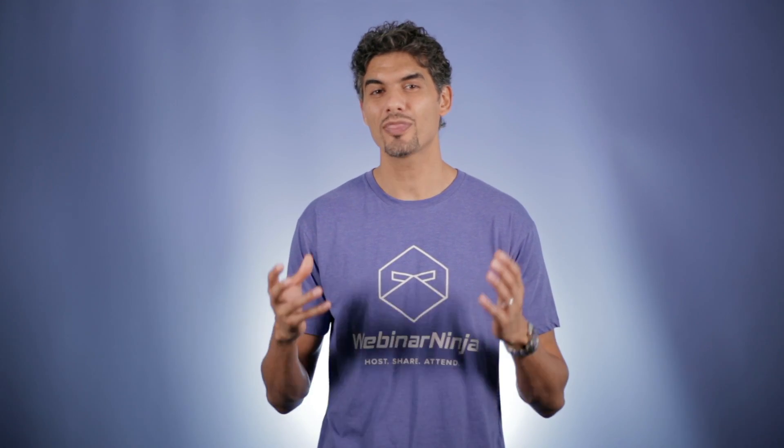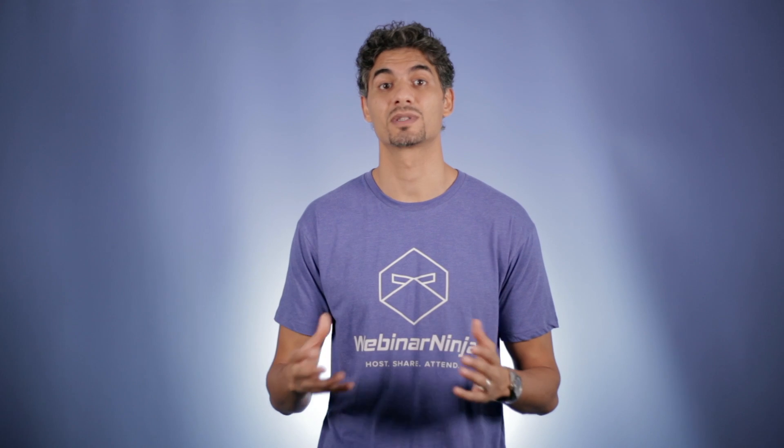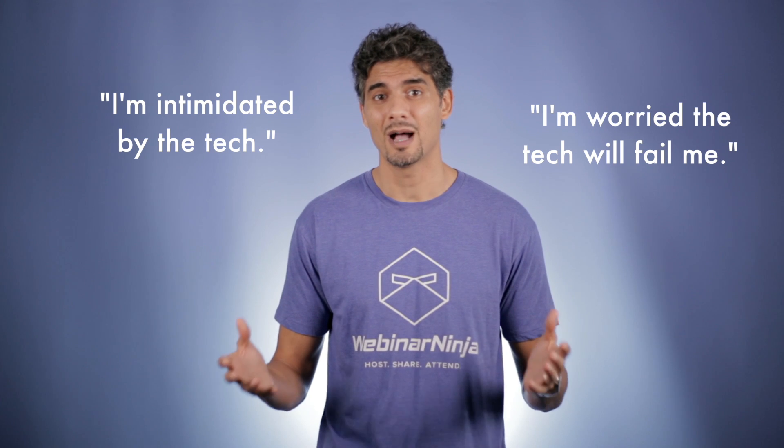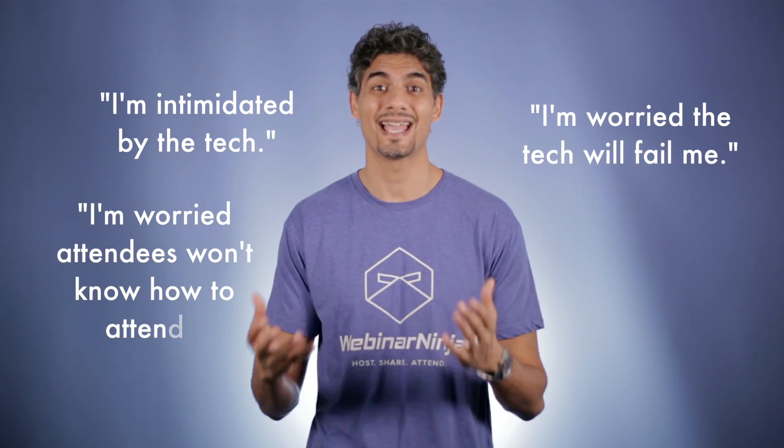To do this, we asked our over 10,000 webinar hosts what their biggest obstacles are when it comes to webinars. We heard things like: I'm intimidated by the tech, I'm worried the tech will fail me, I'm worried that my attendees won't know how to attend my webinars.